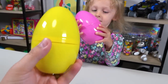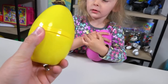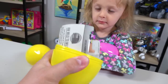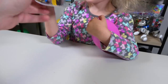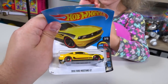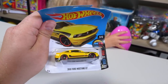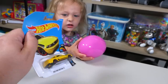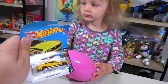You ready? Can you get the yellow egg open? Oh, it's a car! We got a Hot Wheels? We got a Mustang — a 2010 Ford Mustang GT! Awesome! That's so cool! We don't have that one on our TV!